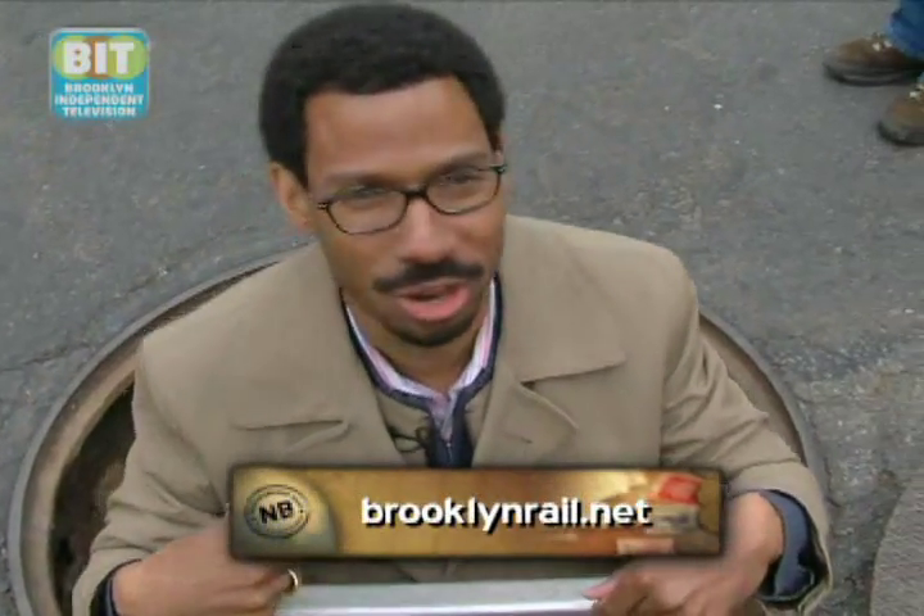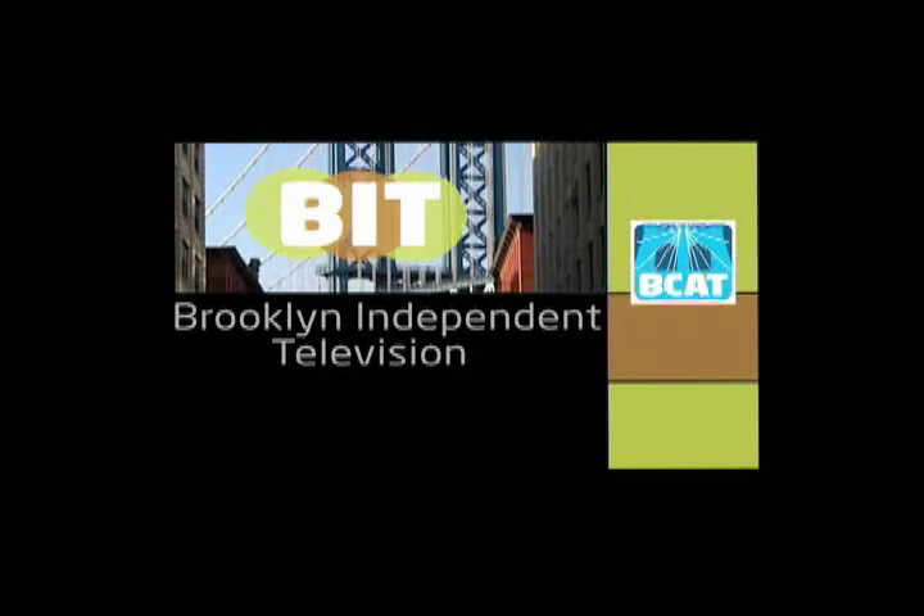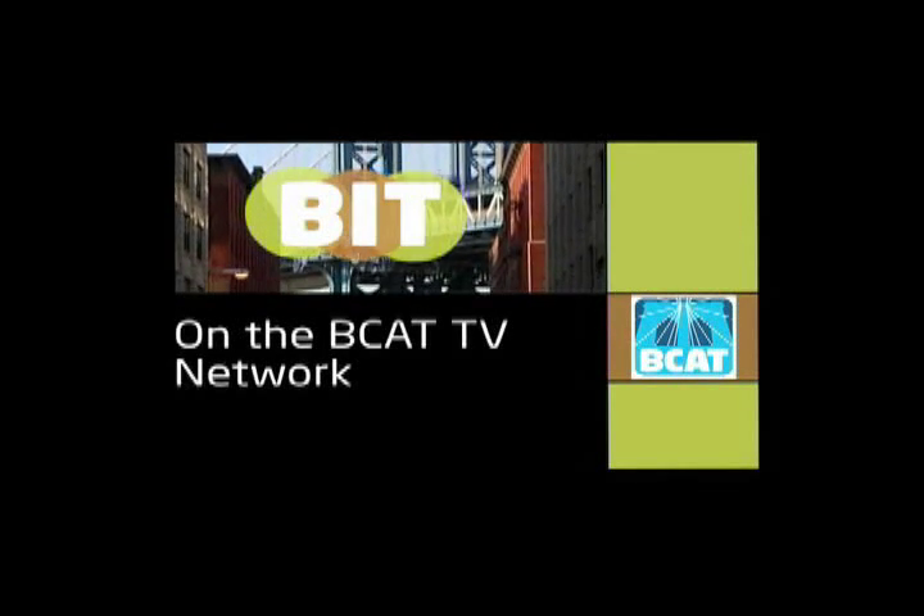It's only 65 degrees down here — incredible. You have to check this out. It's a once-in-a-lifetime opportunity to see a wealth of history right underneath your feet. I love my borough, I love Brooklyn. Brooklyn Independent Television on the BCAT TV Network.